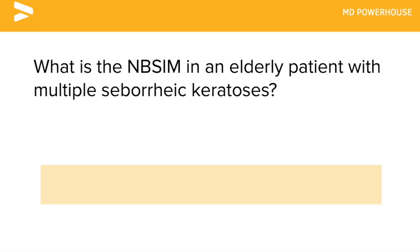What is the next best step in management in an elderly patient with multiple seborrheic keratoses? An abdominal CT scan.